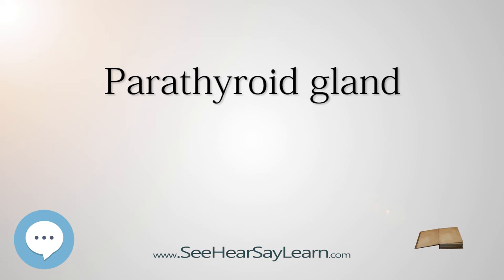Physiologist Eugene Gley first documented the putative function of the glands in 1891, noting the connection between their removal and the development of muscular tetany. William G. MacCallum in 1908, investigating tumors of the parathyroid, proposed their role in calcium metabolism, noting that tetany occurs spontaneously in many forms and may be produced by the destruction of the parathyroid glands.